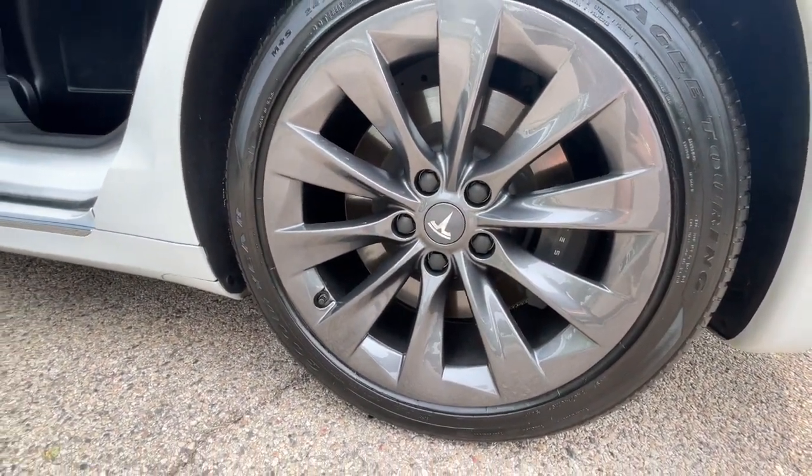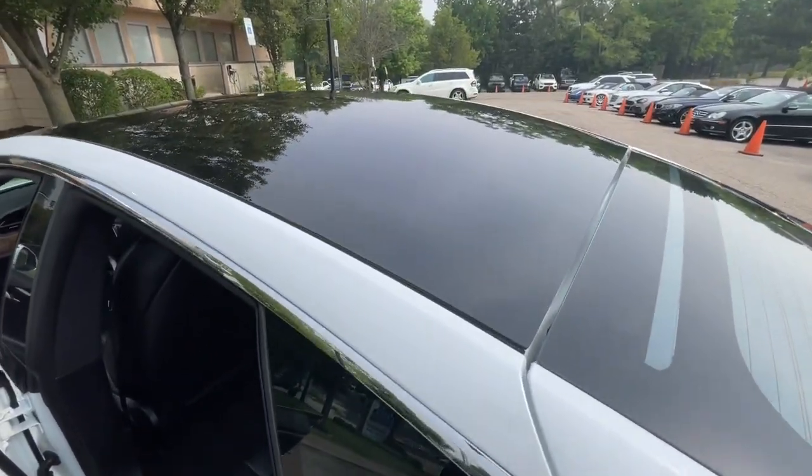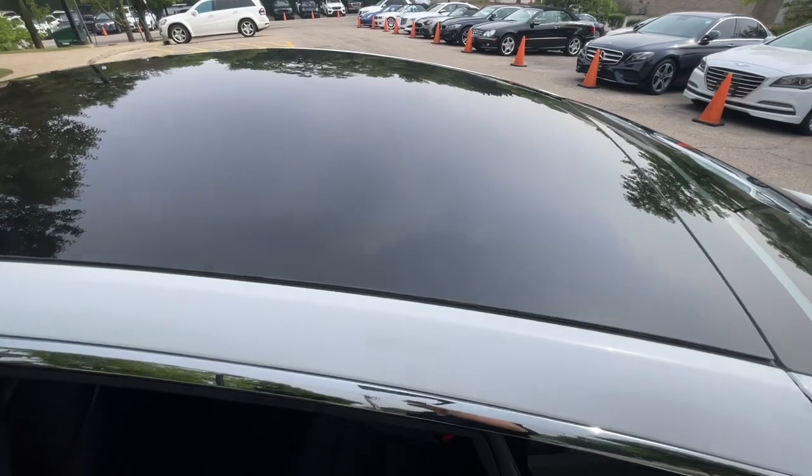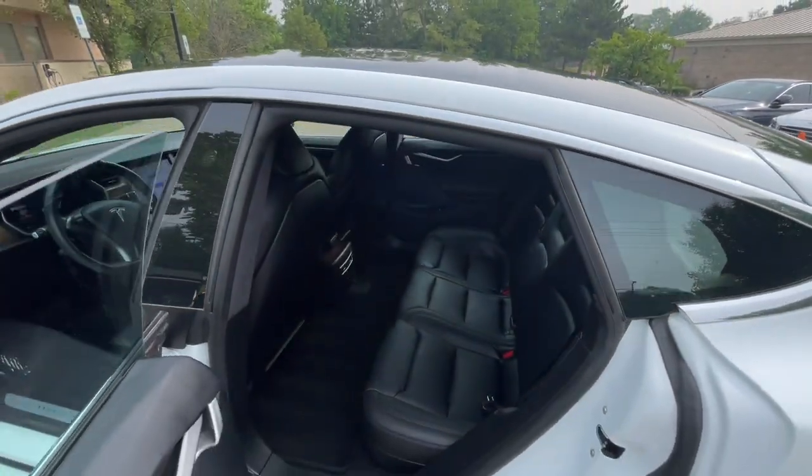Schedule a test drive today at 847-947-2900. Visit us at www.luxcarschicago.com. Lux Cars Chicago is the ultimate source for all your automobile-related needs.